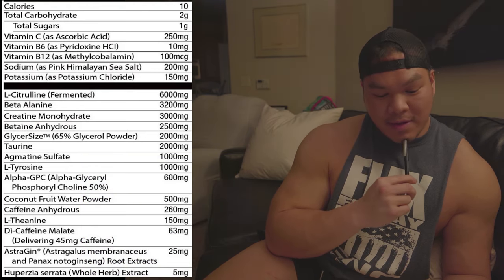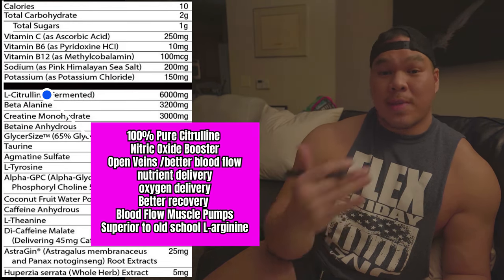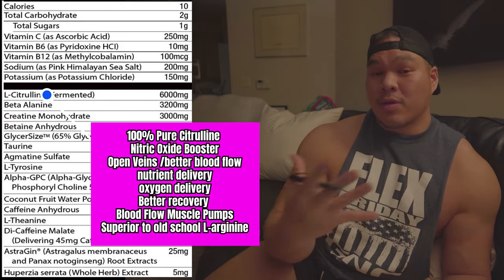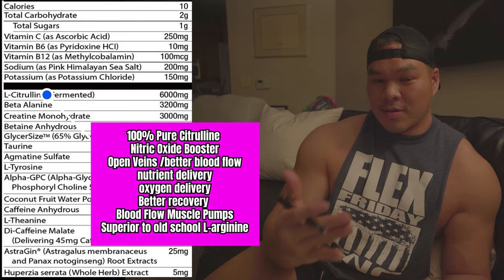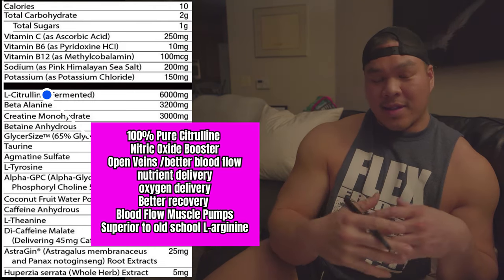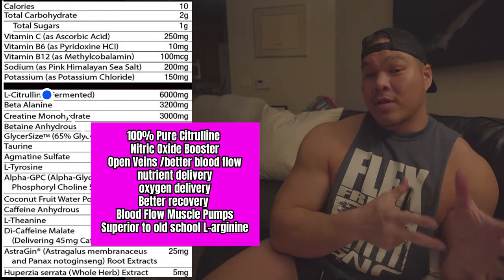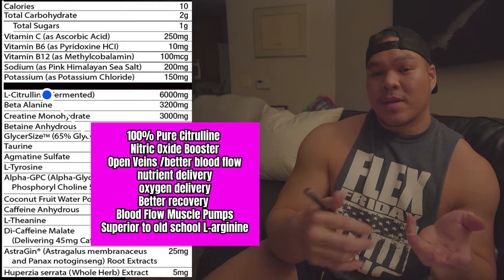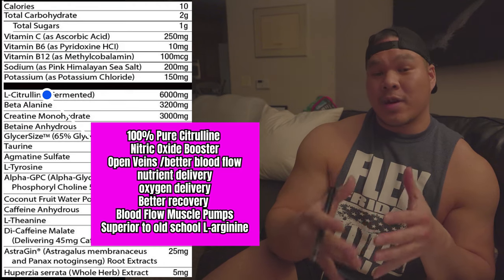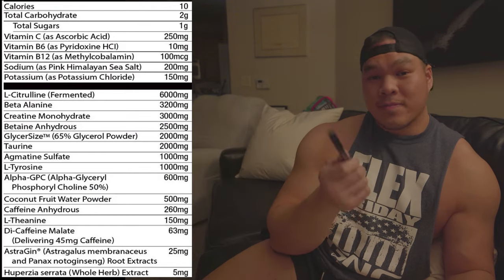Chris puts in vegan fermented citrulline — this is L-citrulline not mixed with malic acid, so it's pure. I love L-citrulline as opposed to old school L-arginine because citrulline turns into L-arginine, which then turns into nitric oxide, opening up the veins and allowing more blood flow and more oxygen to punch into our muscle tissue. This gives us really good pumps in the gym, helps with breathing a lot easier, and is really good for muscular endurance and recovery. If you're vegan, you'll enjoy that one too.